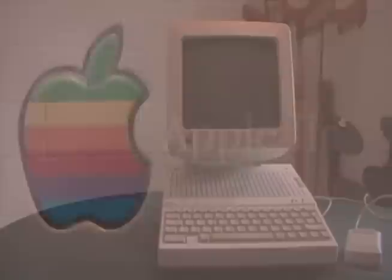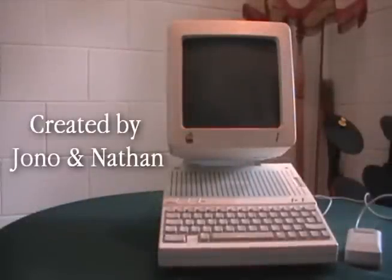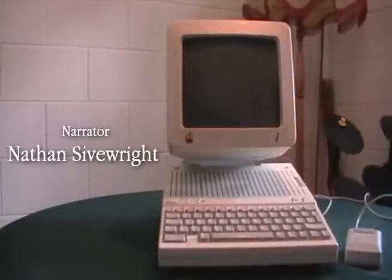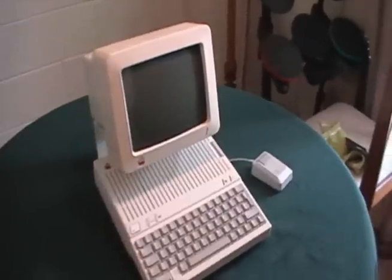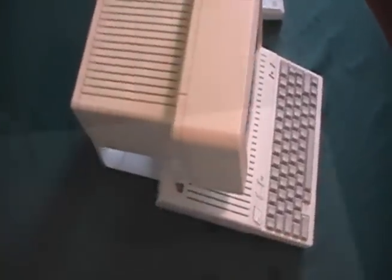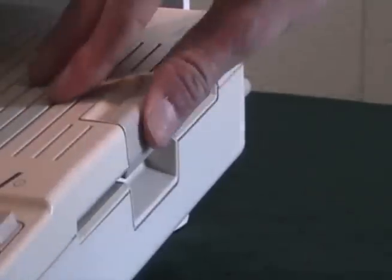The Apple IIc was introduced in 1984 by Apple. One of its main features was an inbuilt 5.25 inch floppy disk drive.